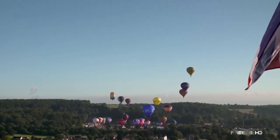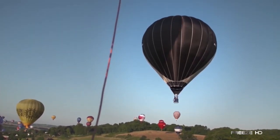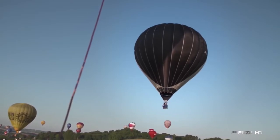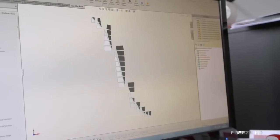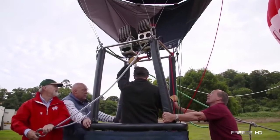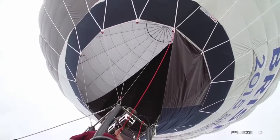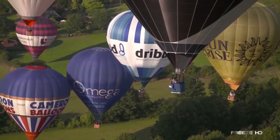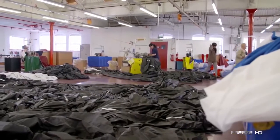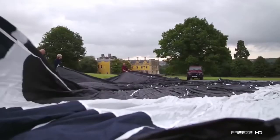The 2015 Bristol International Balloon Fiesta in England saw the first ever flight of a hot air balloon powered solely from the heat of the sun. Renowned hot air balloon maker Cameron Balloons unveiled this innovation to highlight future ways clean energy sources could be harnessed. Though a propane burner was used to fill the balloon initially and three burners were used for aiming during landing, the rest of the flight relied completely on the heat from the sun.